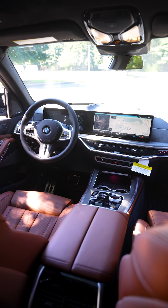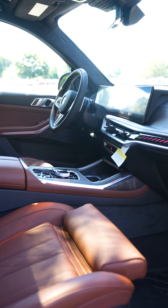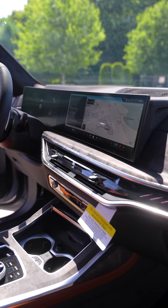In the center console, you have easy access to your climate controls as well as entertainment like Apple CarPlay and Android Auto, all packed into the 14.9-inch touchscreen.